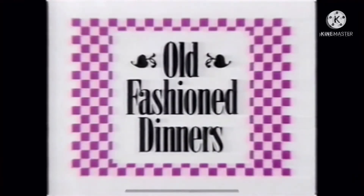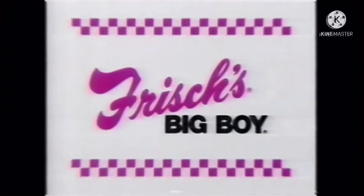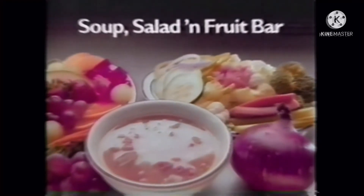If you're ready for old-fashioned cooking at an old-fashioned value, you're ready for good old-fashioned dinners at Frisch's Big Boy. Featuring delicious country fried steaks, pot roast, meatloaf like mom used to make, even liver and onions or grilled chicken. And every old-fashioned dinner includes Frisch's soup, salad and fruit bar.